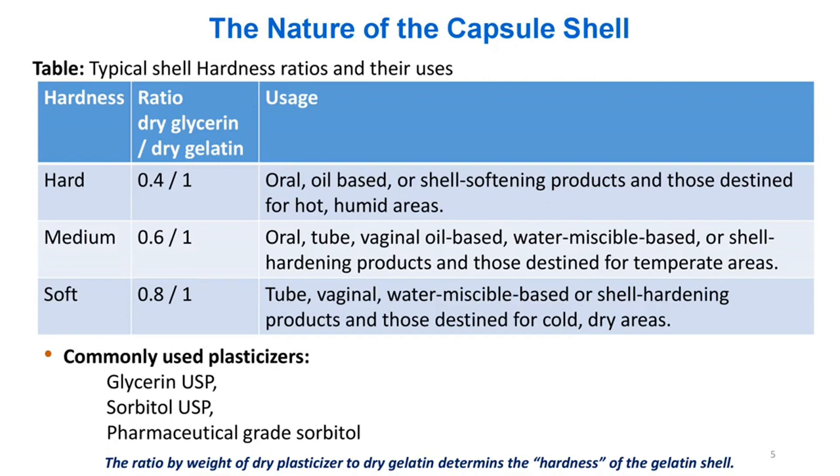Commonly used plasticizers include glycerin USP, sorbitol USP, and pharmaceutical grade sorbitol. The ratio by weight of dry plasticizer to dry gelatin determines the hardness of the gelatin shell.